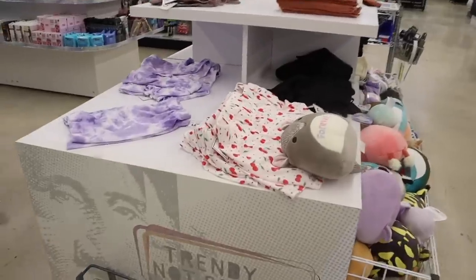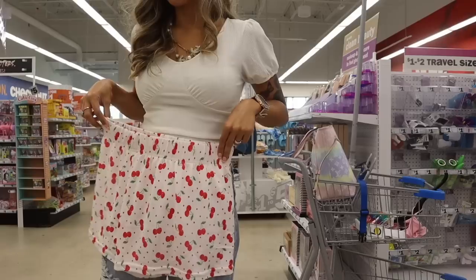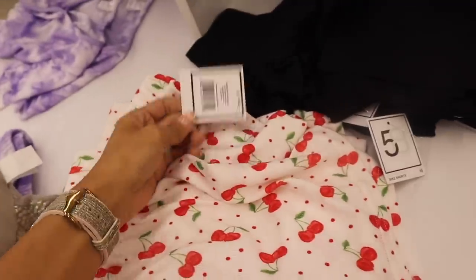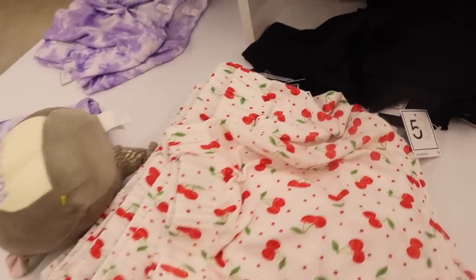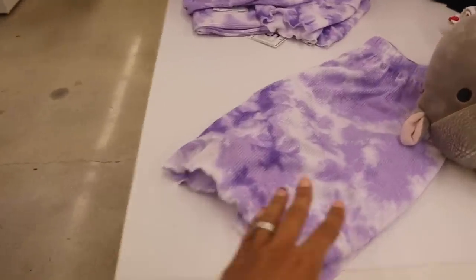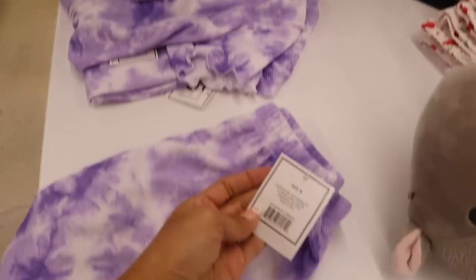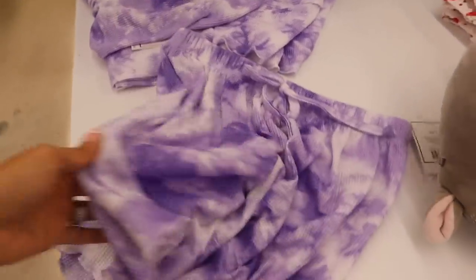Look what I just found — cherry bottoms! It looks so cute on camera and cherries are so trendy right now. They're mostly size large here. They also have a tie-dye top and bottom set — there's a small and medium top available. You can always size up and tighten it, it's so cute.